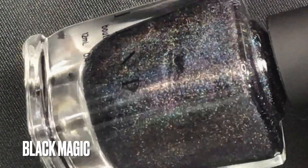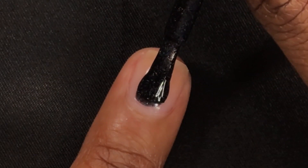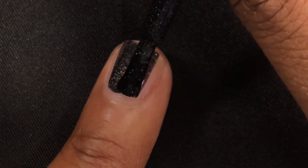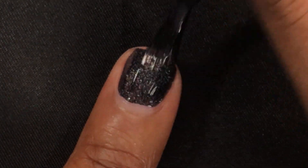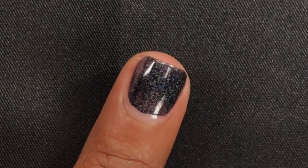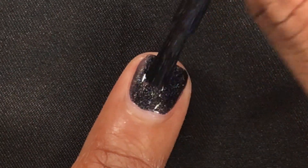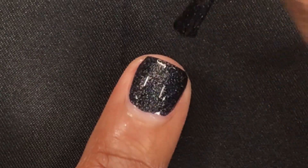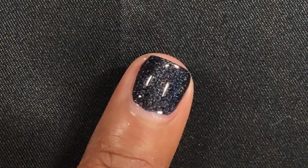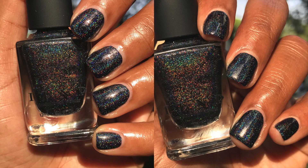Next up is Black Magic, a deep black holographic nail polish. This one was very interesting — even though it's a black holographic, when I had it on my nails it looked like it might have been blue or purple. It didn't just look like a plain black holo, which is really unique. It's more of a linear holographic, so when you take it out in the sun you'll get that intense holo flame. The formula was really good — almost opaque in one coat, but I did apply two coats and I do think you'll need two.